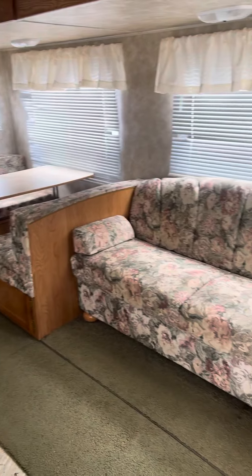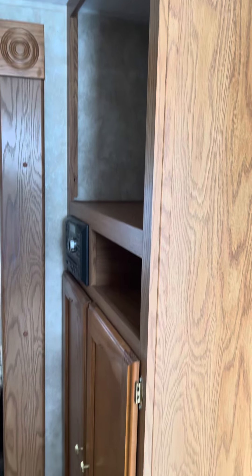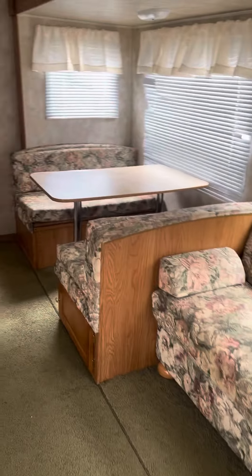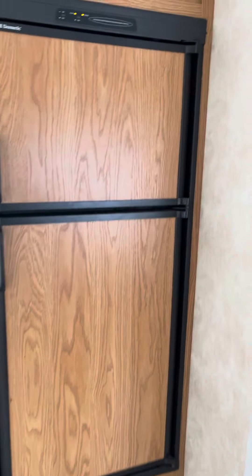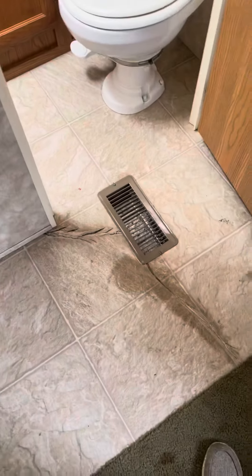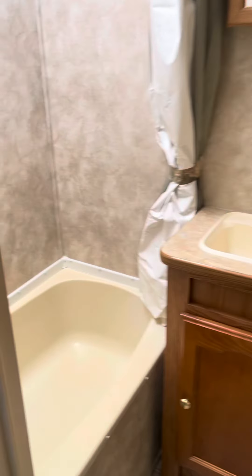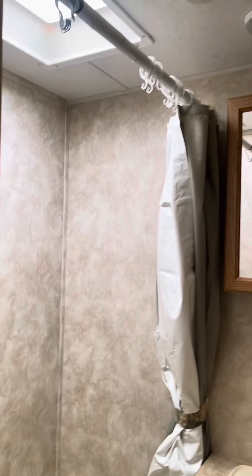Kitchen area, living and dining area, entertainment center — a little damage on the floor there.